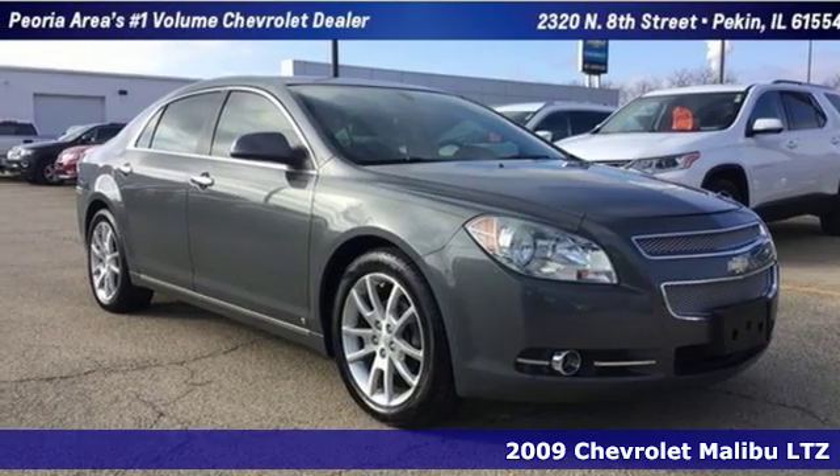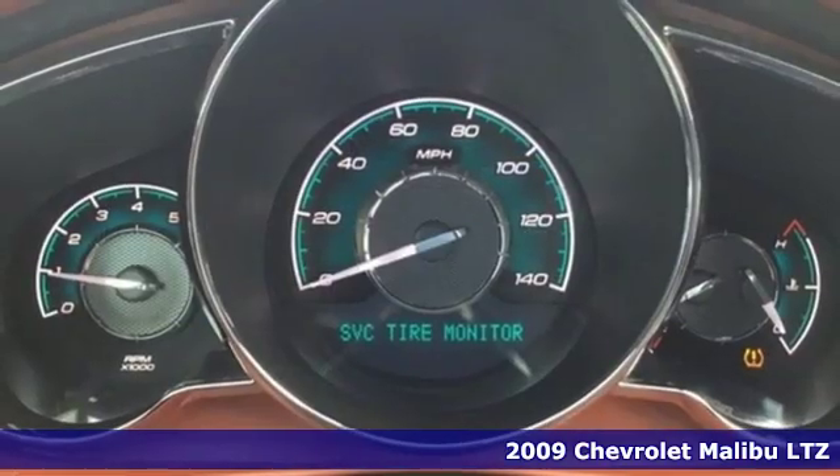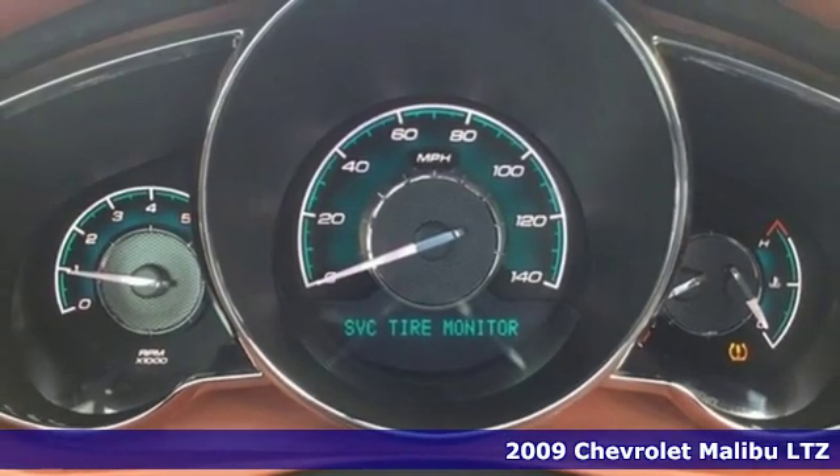It's a 2009 Chevrolet Malibu. This Malibu shifts your perception of what a mid-sized car can be.